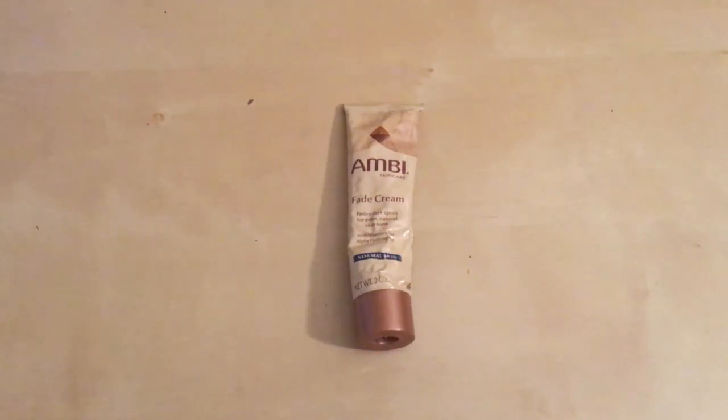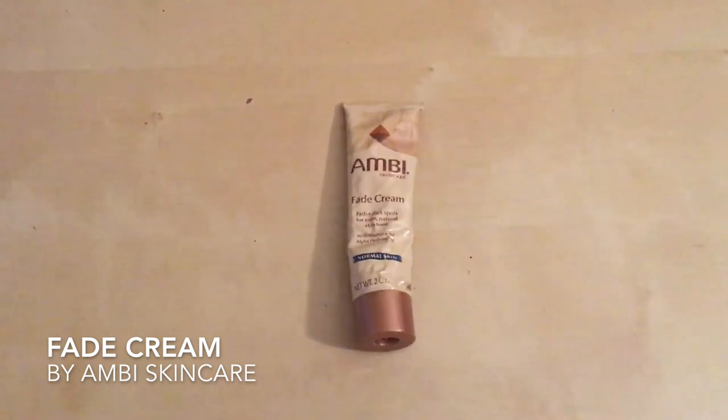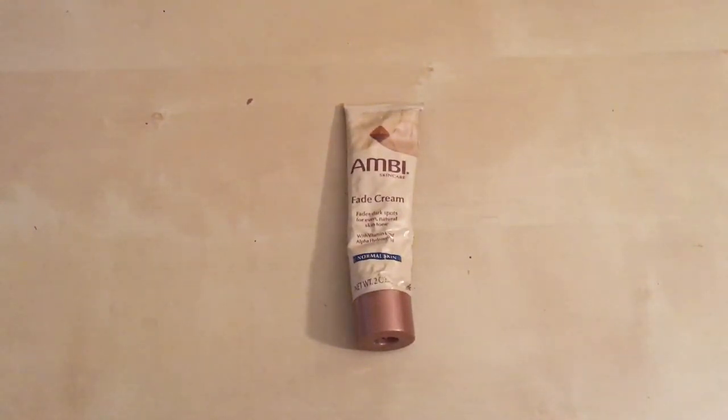I'm going to talk about a really good product that I use. It's the Fade Cream by Ambi Skincare. Ambi is a cosmetics line that makes a lot of really great products for women of color, women with brown skin in all different shades — things like lotions and makeup.